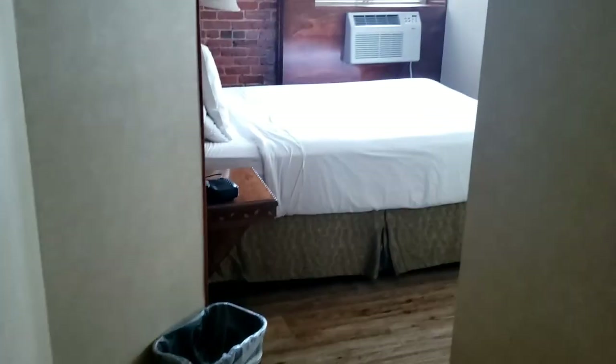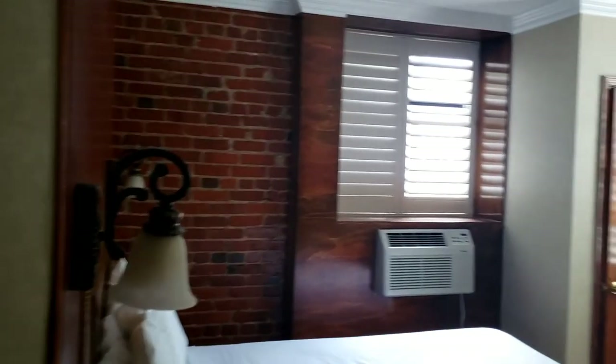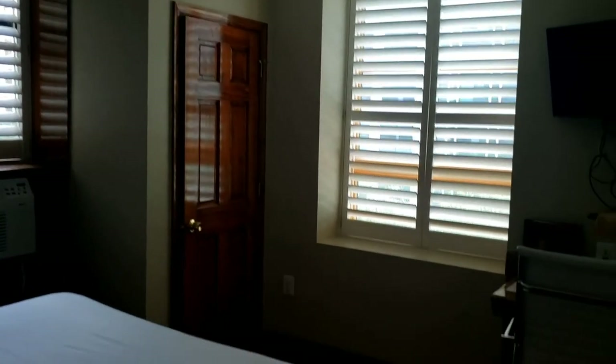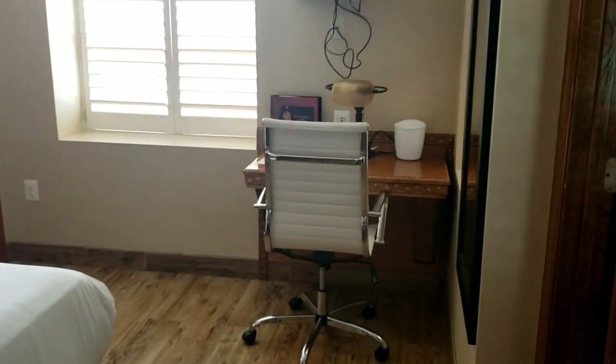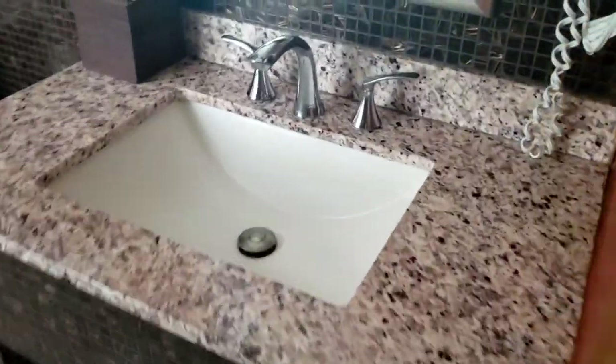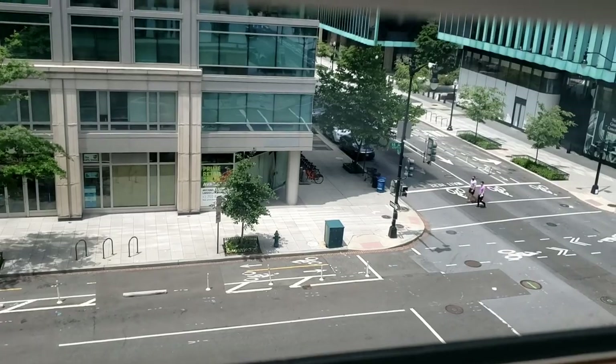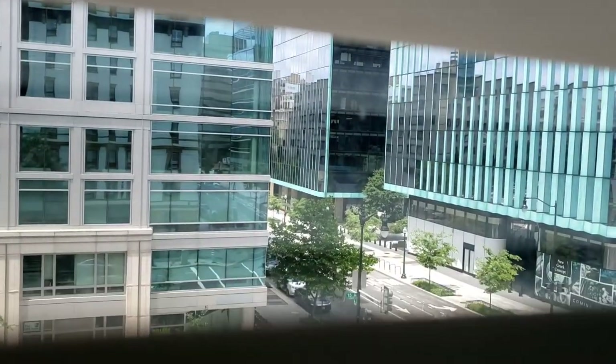Wood floors. Nice. I like it — all the wood. Pretty nice bathroom too. Pretty good score for the price. It's only ran me about a hundred bucks a night. Great location. I'm like two blocks from the White House, heading there now.